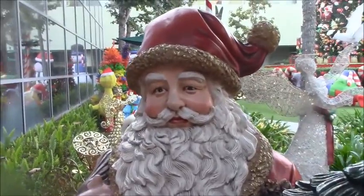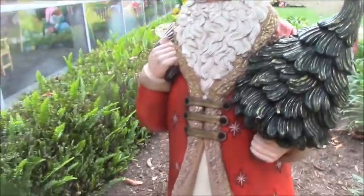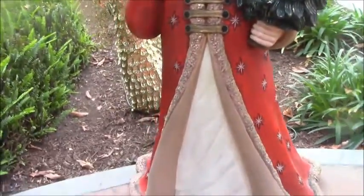This is actually the prettiest Santa Claus that I've ever seen. He is very handsome and his outfit matches mine.